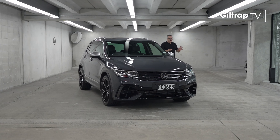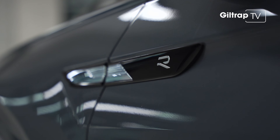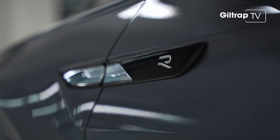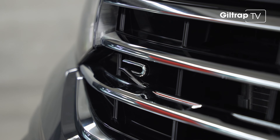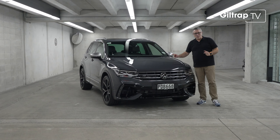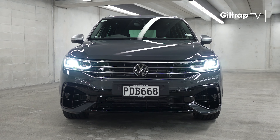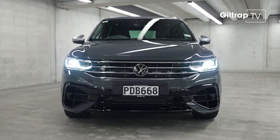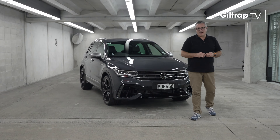GTI might be the icon but R is the king, and now the Tiguan has been anointed. To clear something up: don't confuse this R badge with R Line — that's slightly sporty. This though is the real deal. Under here is the 320 horsepower engine from the new Golf R, all inside Volkswagen's family favourite. So is it a curious combo or the perfect mix? Let's find out.